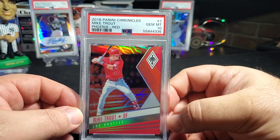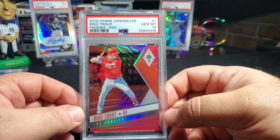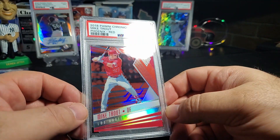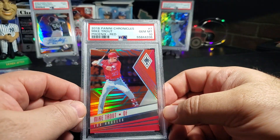And this got a gem 10! That's right, boom — gotta love that. Mike Trout in a gem 10, numbered to 99. Very nice.